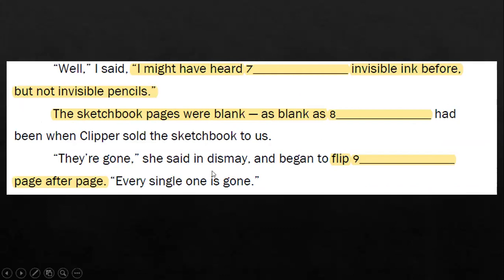The sketchbook pages were blank — as blank as they had been when Clipper sewed the sketchbook to us. 'They're gone,' she said in dismay, and began to flip through blank page after page. 'Every single one is gone.' Take note of the clues. For question eight, note that 'the sketchbook pages were blank' — 'pages' is a plural noun. This will help you to answer question eight.